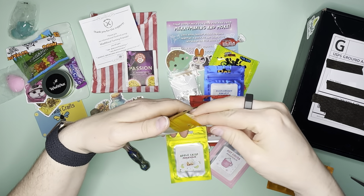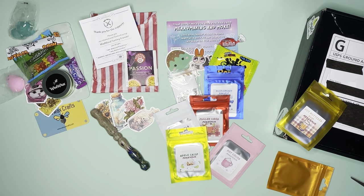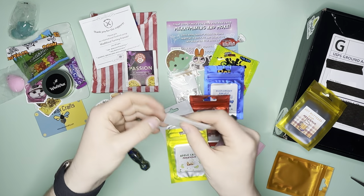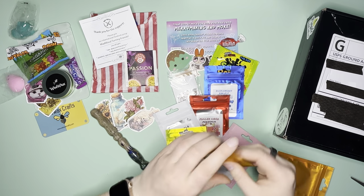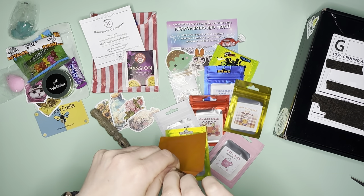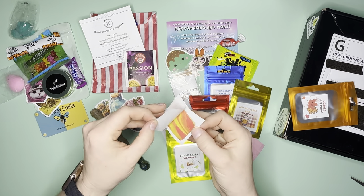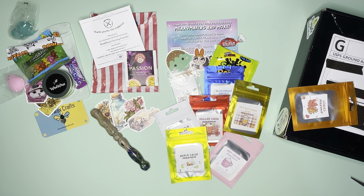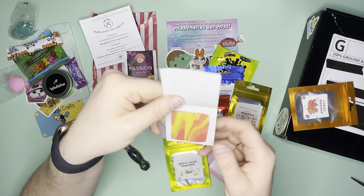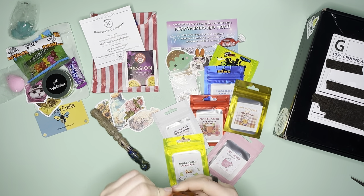Hot Buttered Rum — it kind of reminds me of like a cream soda type smell. I'm also not a very good sniffer; my allergies have been so horrible. Leaves — if you've ever wondered what leaves smell like, look at the color, it's beautiful. I don't know exactly what it smells like but it's interesting and it smells good. I'm so horrible at smelling things.